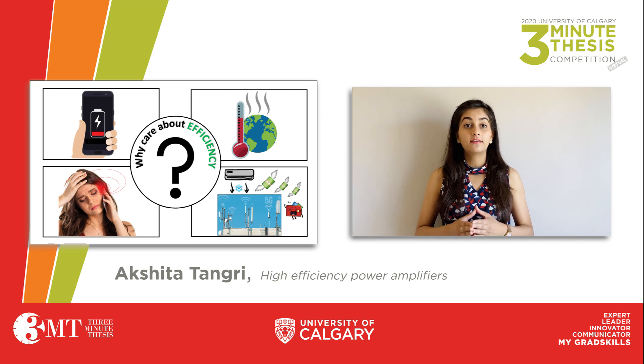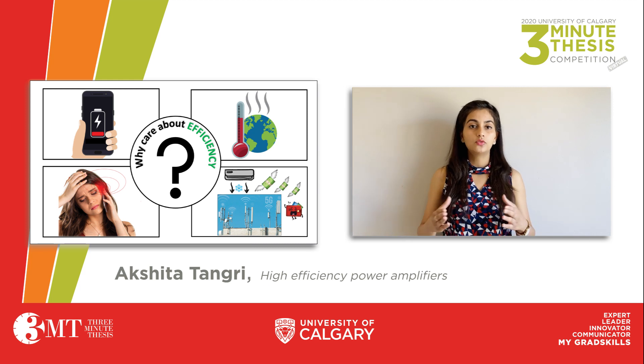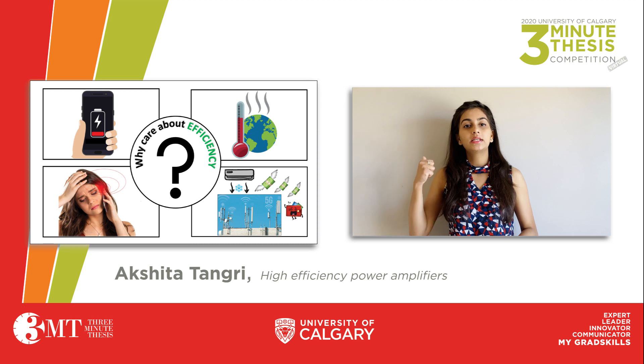And when the circuits are very, very warm, they simply don't work. So it is imperative that we take this heat out.